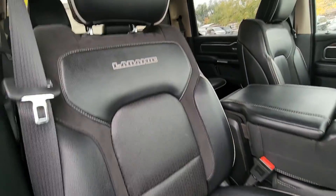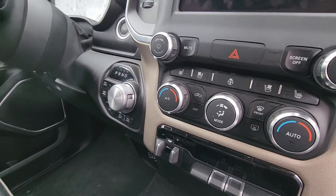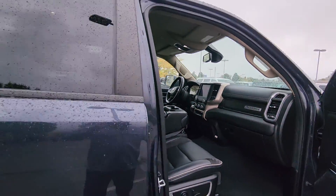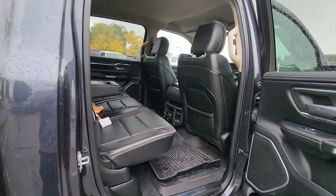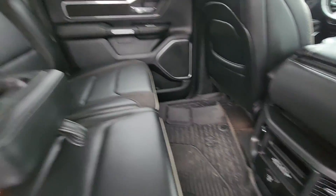Of course you've got leather seats, and these are heated and cooled, as well as a heated steering wheel. This one has the Alpine audio system in it too, which sounds really good — it's 506 watts if I remember right, nine speakers, subwoofer in the back. You've got the rubber floor mats on this one.